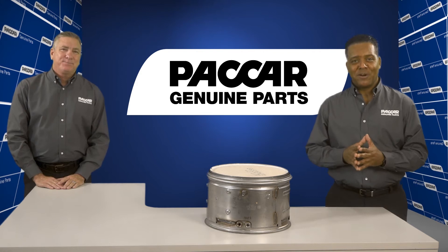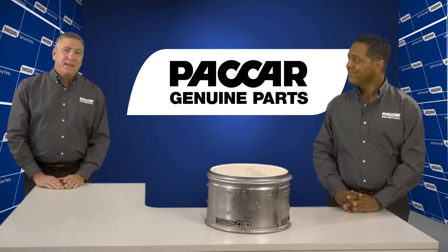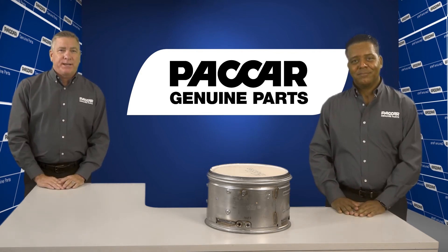Hi, welcome to Packard Genuine Parts. I'm Kenny. And I'm Pete. Today we're going to look at diesel particulate filters.